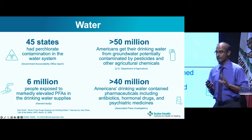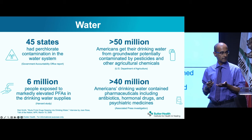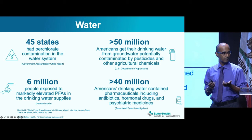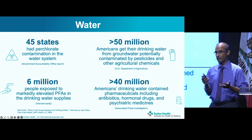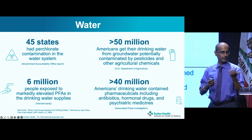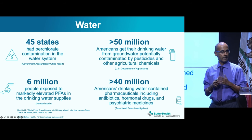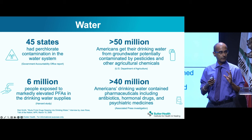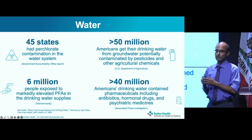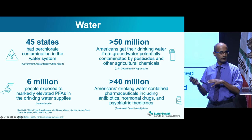Drinking water is a potential source of toxins. Data found perchlorate, an environmental pollutant, in 45 states' water. PFAs are in the news — found not only in drinking water but also in certain vegetables irrigated with contaminated water. More than 50 million Americans have groundwater potentially contaminated by agricultural chemicals. Drinking water can also contain pharmaceuticals people have flushed — antibiotics, oral contraceptives, and psychiatric medications — which speaks to the importance of filtering your drinking water whenever possible.